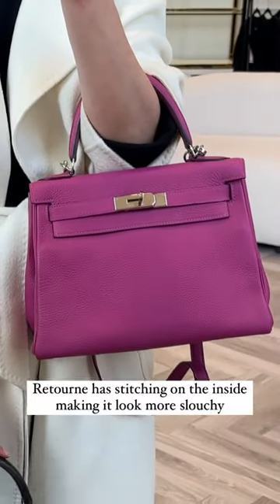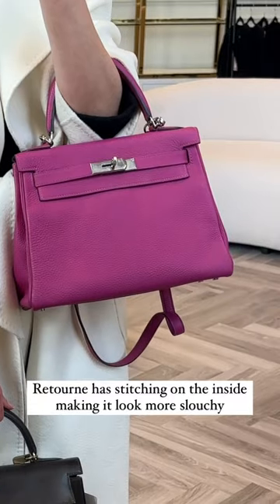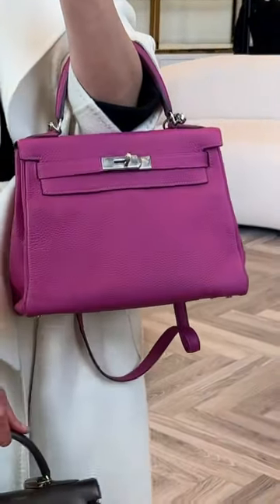The Retourne however has stitching on the inside, which makes it look softer and more slouchy. I would say it has a more casual look.